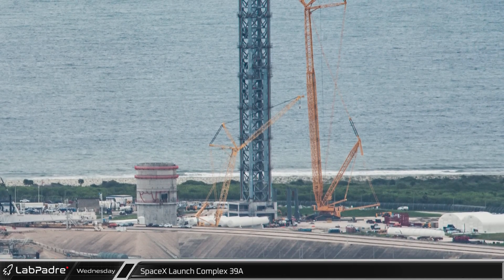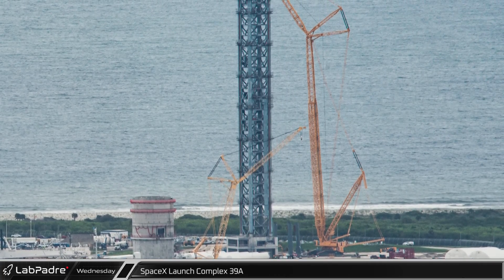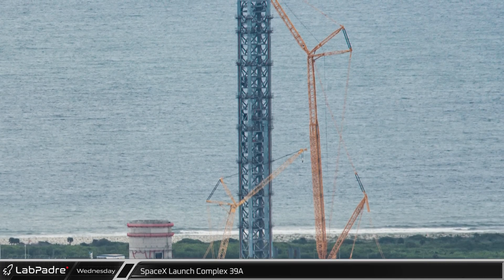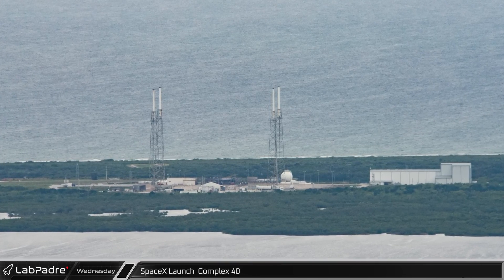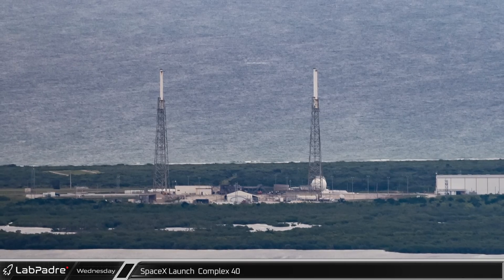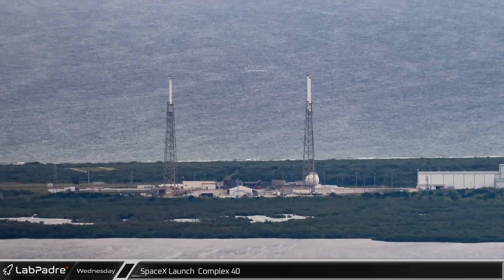Work is still progressing on the nearby Starship launch tower as well. After being used late last week to install the launch mount deluge ring, the LR-11350 was seen using its auxiliary hook to lift smaller components during the flyover. Just a few miles to the south lies SpaceX's other Cape launch facility, Space Launch Complex 40, where just days after this photo was taken, the Hotbird 13F mission launched — the 23rd launch from this busy site just this year.